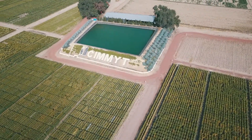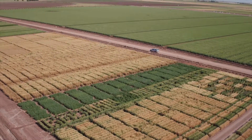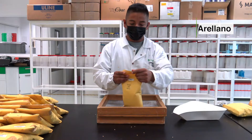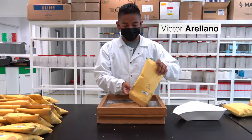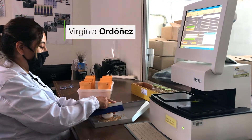Here at CIMMYT we take wheat quality very seriously. Every year, thousands of durum and bread wheat lines are selected and analyzed in our wheat quality laboratories to determine their nutritional and processing quality.